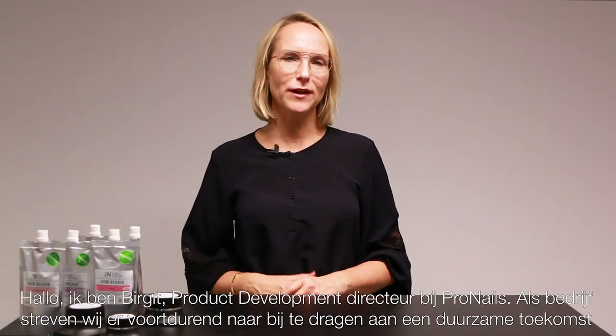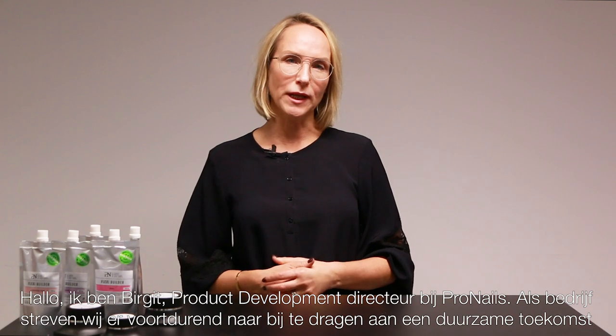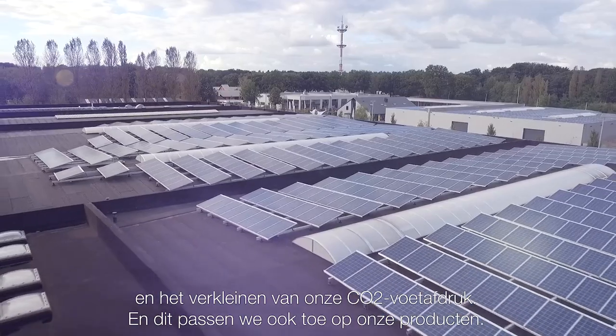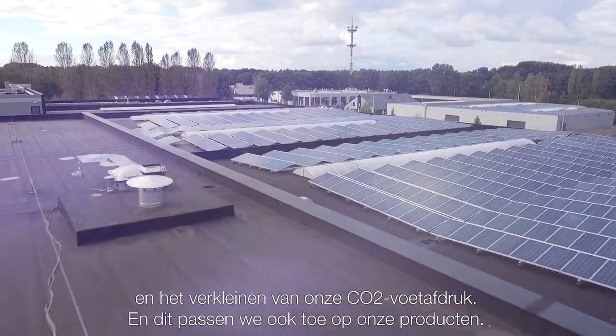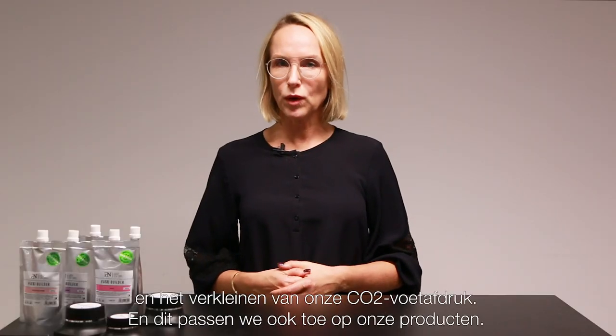Hi, I'm Birgit, Product Development Director at ProNails. As a company, we at ProNails are continuously striving to contribute to a sustainable future and to reduce our carbon footprint. And we apply this also to our products.